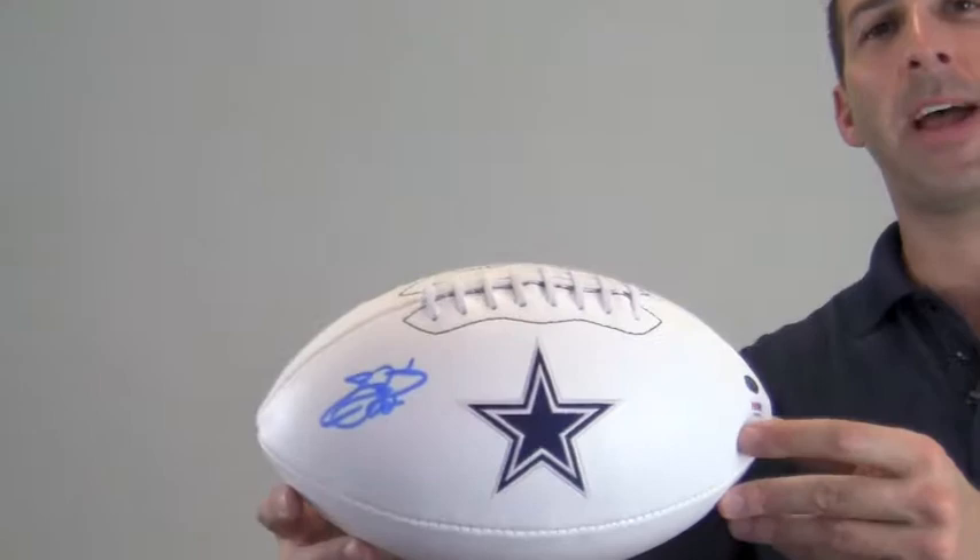Hi, sports fans. It's Paul from SportsMemorabilia.com. I have here an official NFL logo ball autographed by Hall of Fame running back Emmitt Smith.